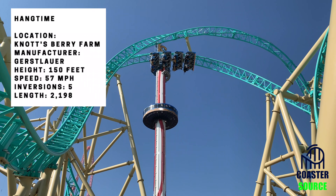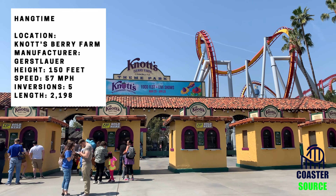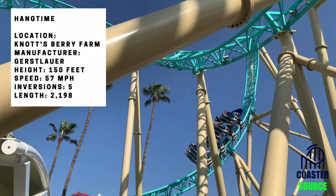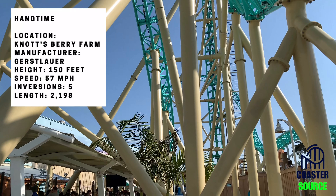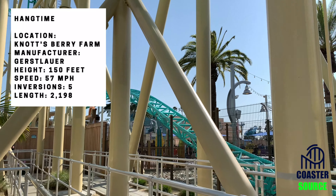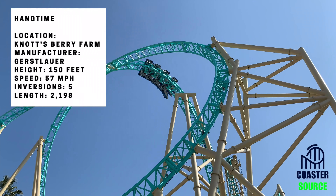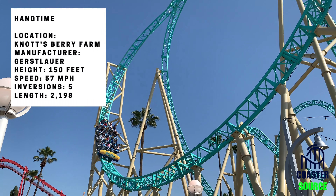To start off, I'll give you guys the stats. It is located at Knott's Berry Farm, manufactured by Gerstlauer — a Gerstlauer Infinity coaster. It has a height of 150 feet, a top speed of 57 miles per hour, five inversions, and a length of 2,198 feet.